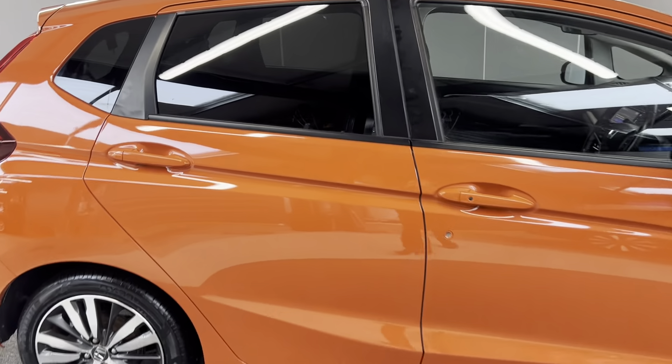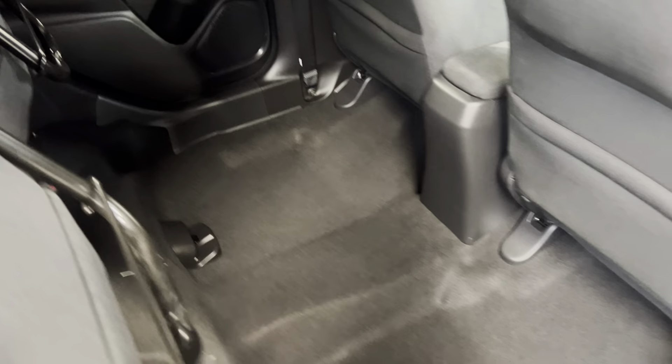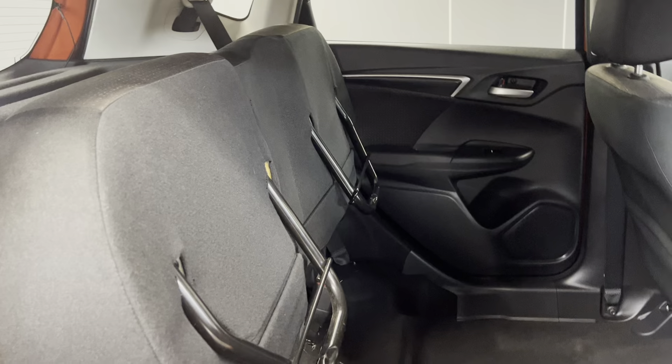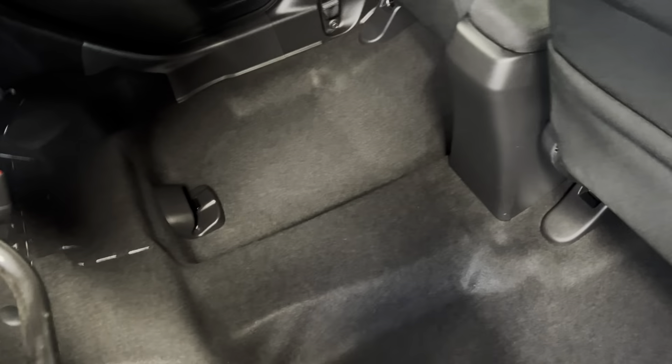I'll take you on to the interior. As this is a Jazz, you do get the Honda Magic seats, so the seats do fold up like so. You've got a much larger area if you are carrying any larger items, and then once you are done, you can just pop the seats back down and you're good to go as normal.